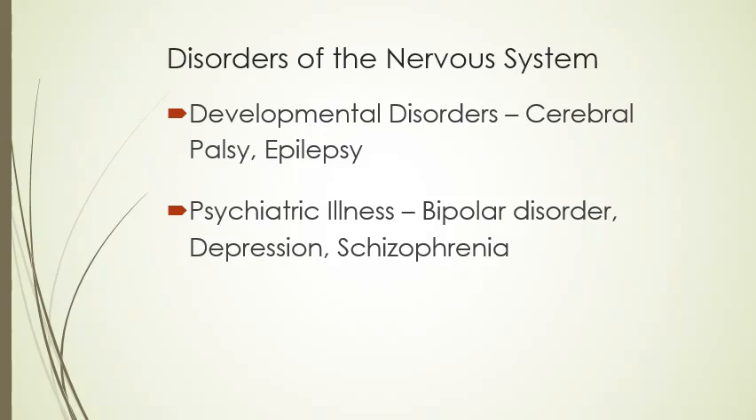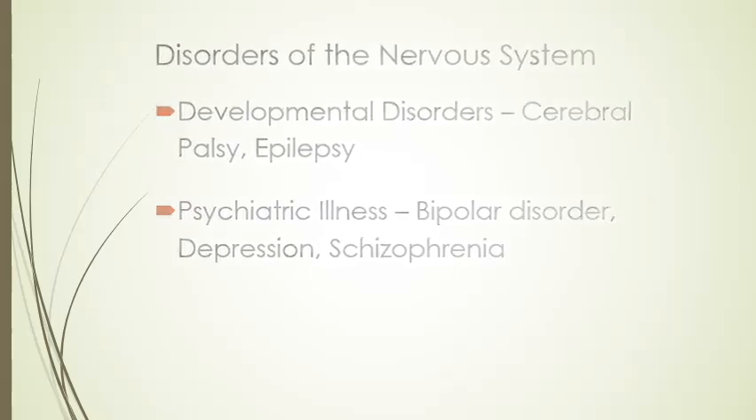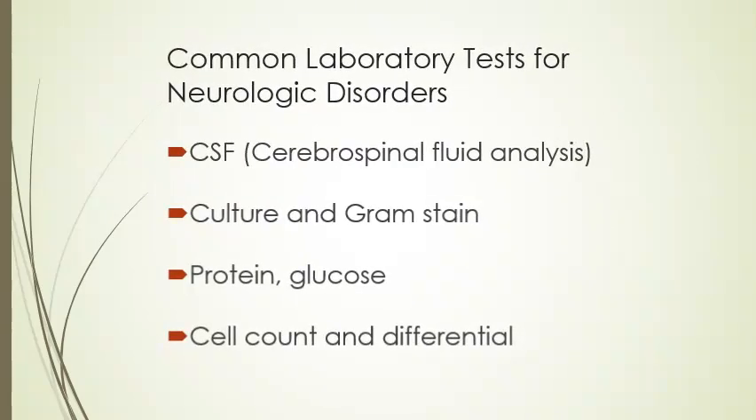Some developmental disorders of the nervous system include cerebral palsy and epilepsy. There are also psychiatric illnesses which cause the brain to not work as properly as it should, including bipolar disorder, depression, and schizophrenia — depression being one of the more common ones. Some laboratory tests you're going to be running for neurological disorders would be CSF (cerebrospinal fluid analysis), culture and gram stain, electrolytes, protein, glucose, and then a cell count and differential.